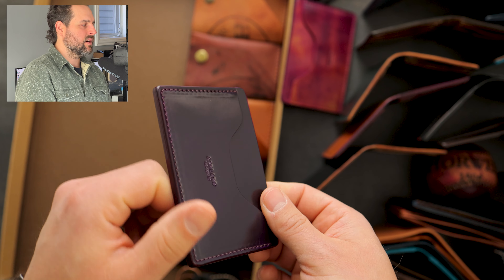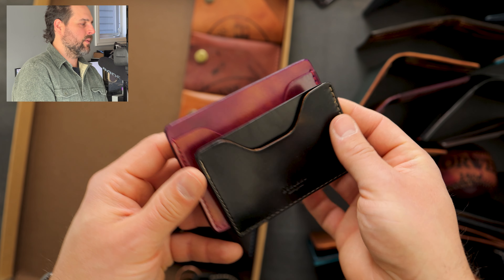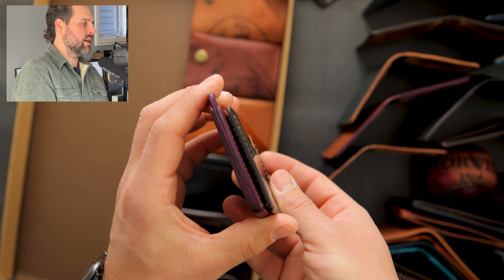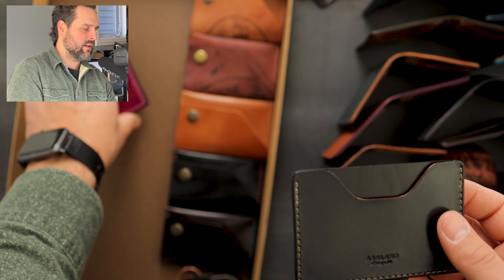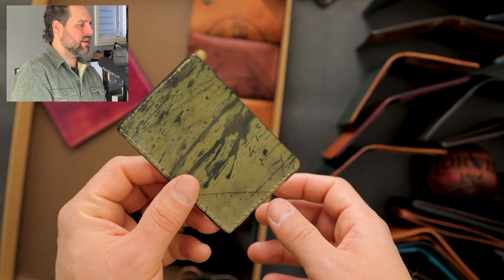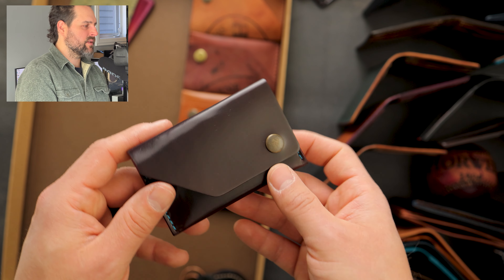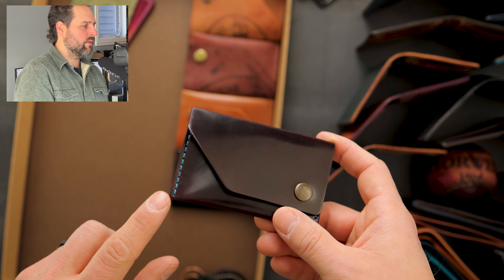Here's a fun one — this is a prototype that I believe was the beginning of our two shot card cases. You'll notice this one's a little bit smaller. This is a prototype for what ended up becoming the two shot, so you can see we've extended the height on the production version. This was the original prototype sample and it has a really cool splattered effect on the back.